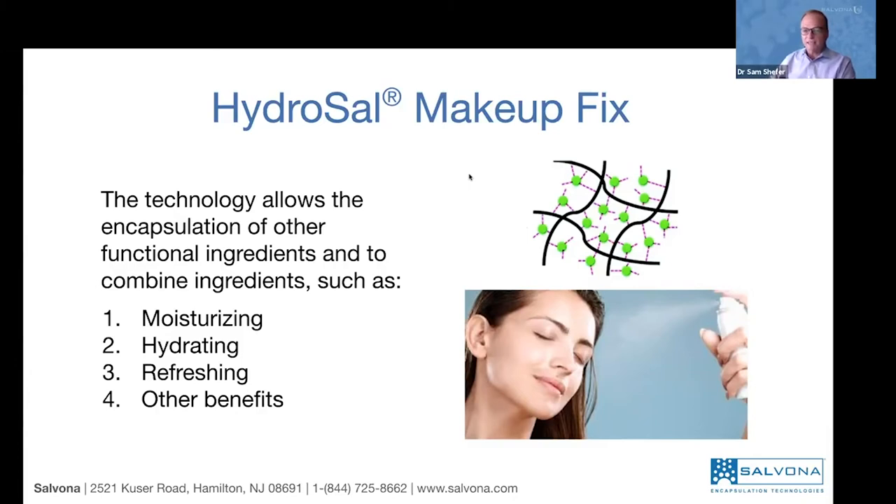To summarize until this point, I've introduced three technologies: HydroCell BKC version 05, which is double dose and longer lasting; HydroCell Color Seal for lips, eyeliner, and so on; and HydroCell Makeup Fix. All of these are available on our website — you can read more about them, see more, and request samples.